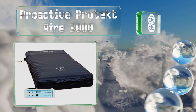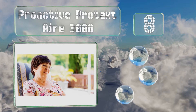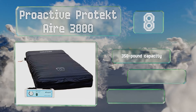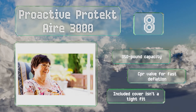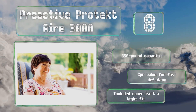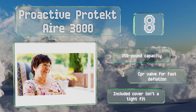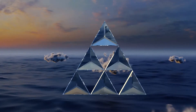At number eight, if you're unsure whether you need alternating pressure or low air loss, consider the Proactive Protect Air 3000, which does both. It offers 20 bladders along with a pillow section that remains motionless under the head. It has a 350-pound capacity and is equipped with a CPR valve for fast deflation. However, the included cover isn't a tight fit.